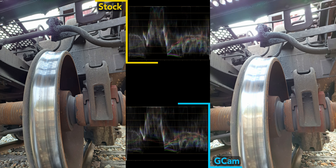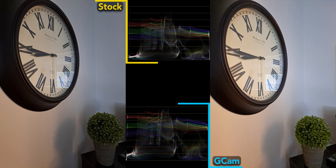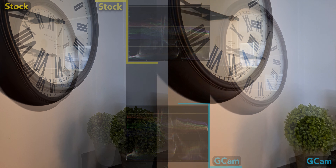Here's that loud train again, and I do prefer the brighter, less detailed Gcam shot. But if I zoom in on these branches, you can see just how little detail Gcam is capturing — the stock camera is clearly sharper. In fact, I'd say it's a little over-sharpened this time.